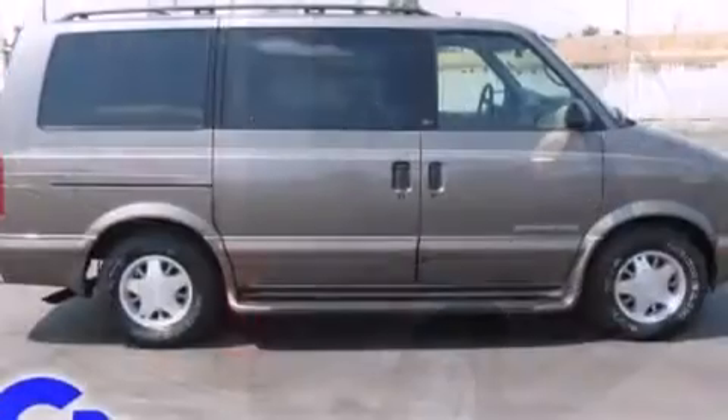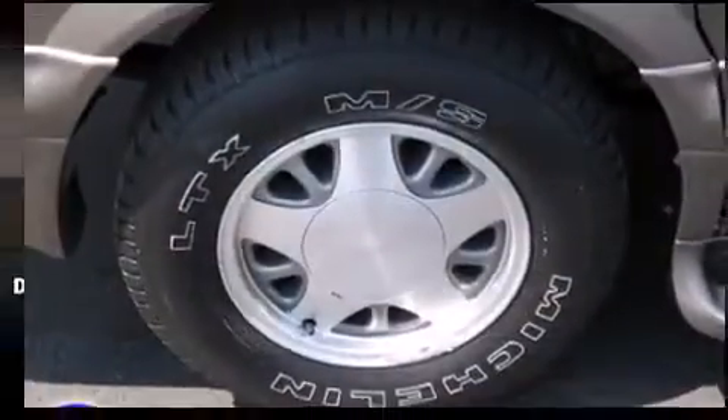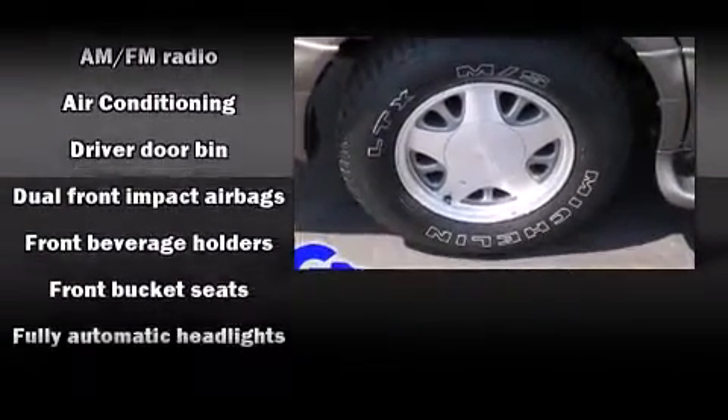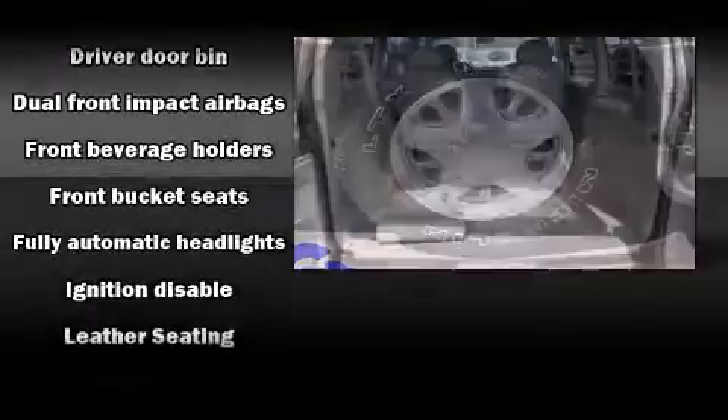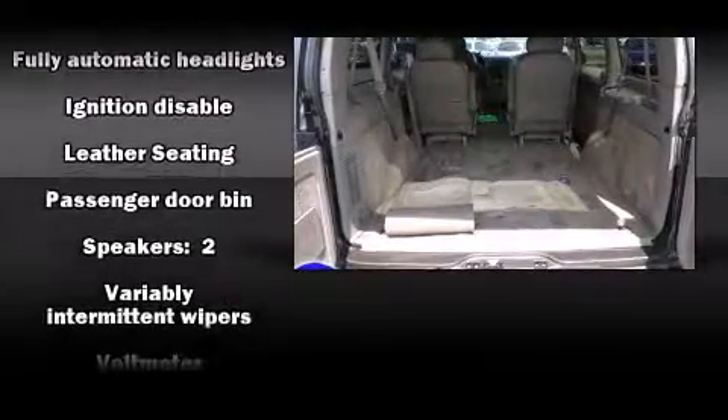Passenger security is always assured thanks to the various safety features such as dual front impact airbags, ignition disabling, and ABS brakes. Sophisticated all-wheel drive technology maintains a firm grip on the road.